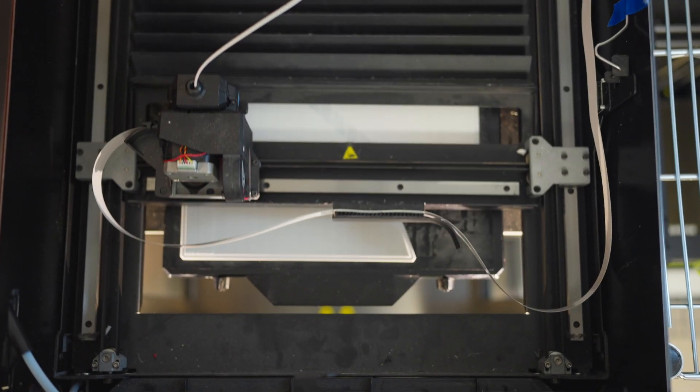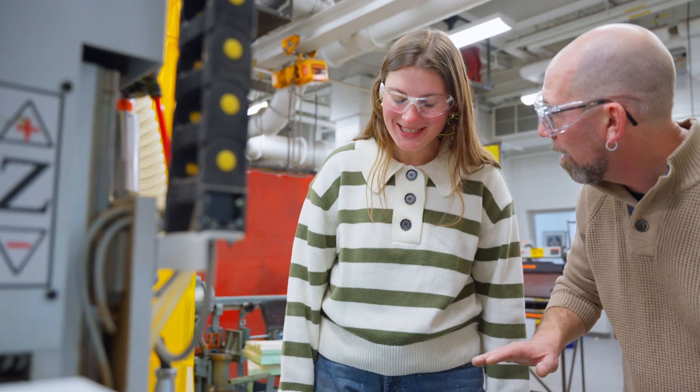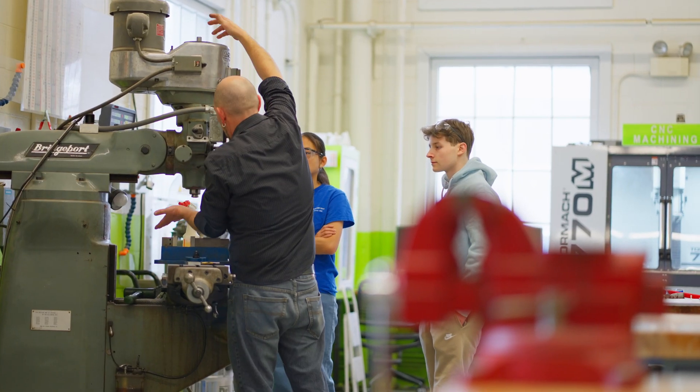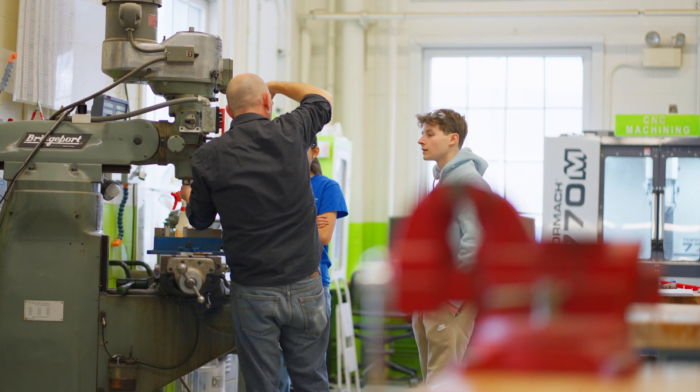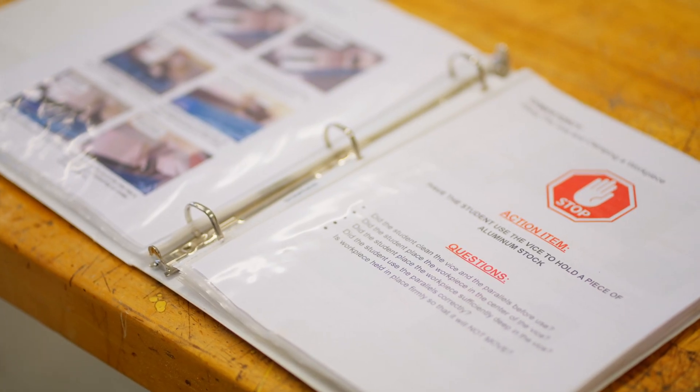We have industry-standard 3D printing technology and CNC technology. We also offer a ton of different software in the MakerWeb — we pay for subscriptions so that students have the most advanced design software to create their projects. And the infrastructure we create around training is pretty unique. We have a website with tons of tutorials, learning portals, and guides to get almost any student started.